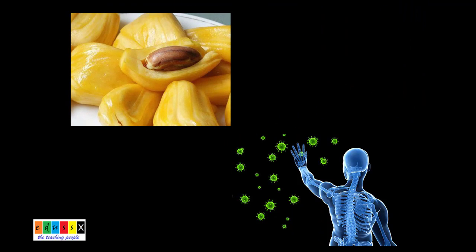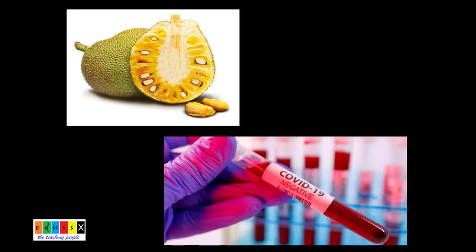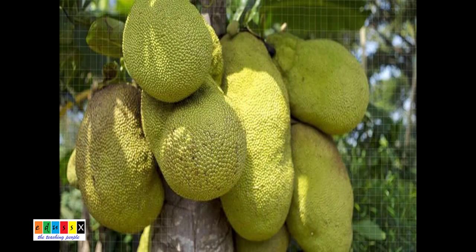As a storehouse of vitamins A and C, jackfruit boosts immunity, makes us healthier, and reduces the risk of viral infection. Jackfruit is going global and is becoming the world's preferred meat alternative, especially in the wake of the COVID-19 outbreak.